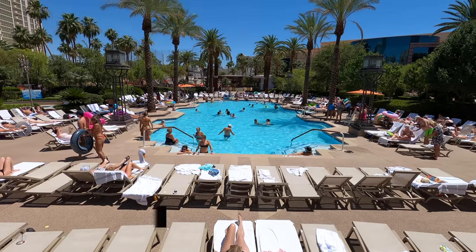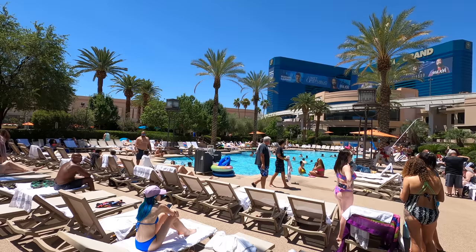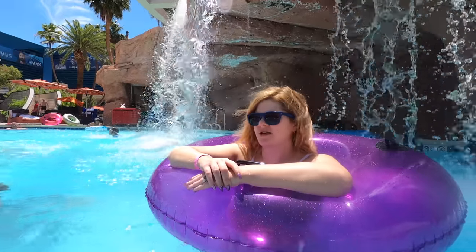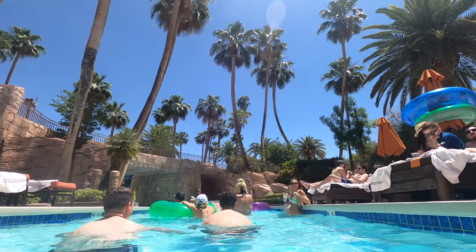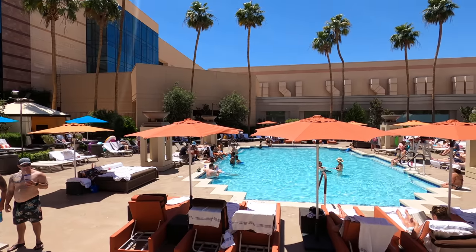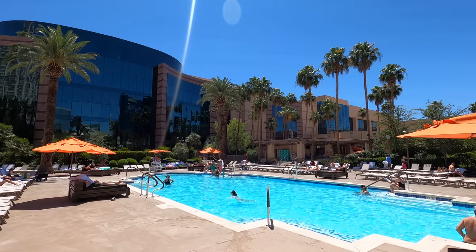Our number four pick is going to be the MGM Grand's pool complex. Just like how big the MGM Grand itself is, the pool is no exception. There are four regular pools and a massive lazy river, which is a huge party atmosphere — going around in a tube, watching people dip their feet in, drinking beers, with loud party music. They also sell these huge souvenir lion cups, which is so quintessentially and iconically Las Vegas. If you're looking for a party spot and want to rent a cabana, MGM Grand is a great choice and has definitely earned its spot at number four.